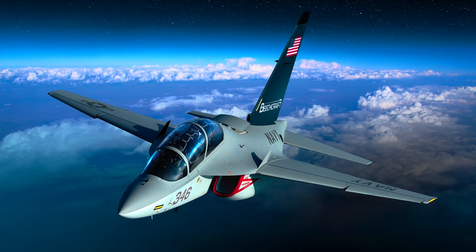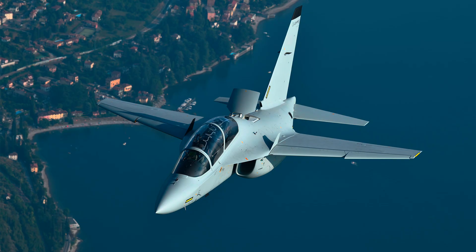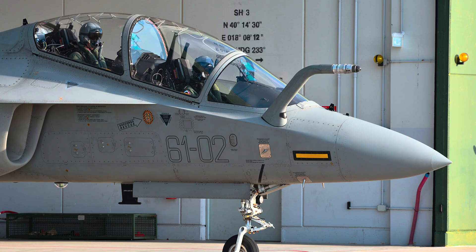This aircraft is not just a simple update of an older model. It represents a bold step forward, blending American manufacturing quality with international collaboration. To understand the M346N, we need to go back a bit. The M346 design originally comes from Italy. It was created by Leonardo, an Italian aerospace company, as a jet trainer for military pilots. The original version, called the M346 Master, was designed to help young pilots train before they fly more advanced fighter jets.